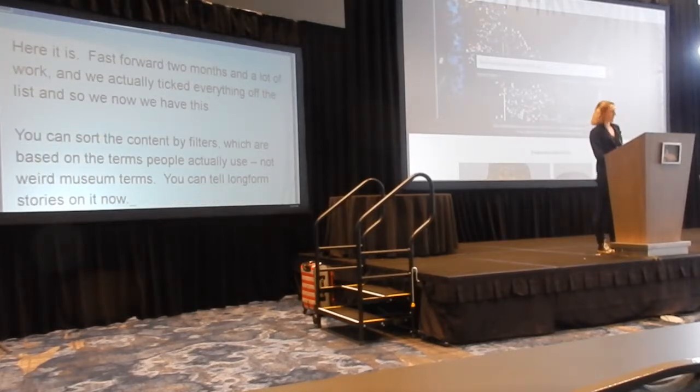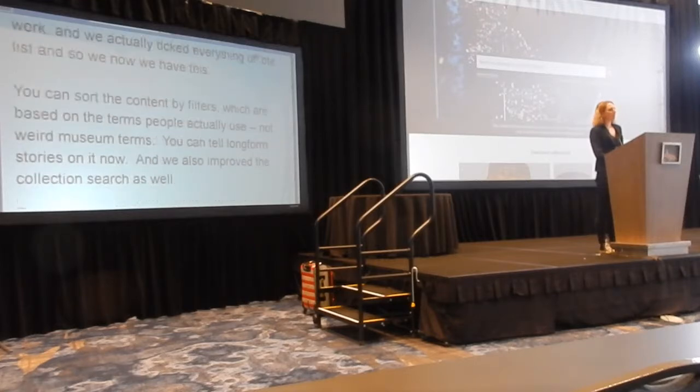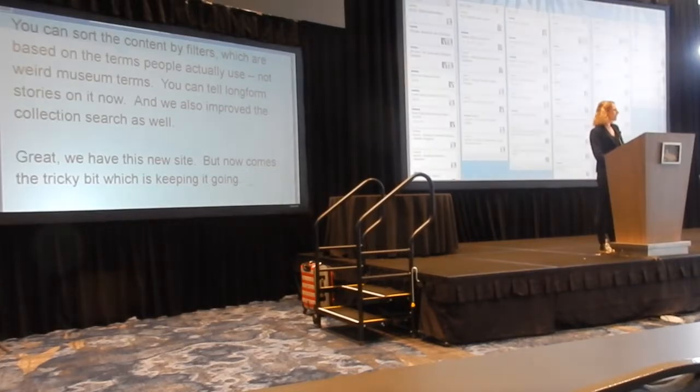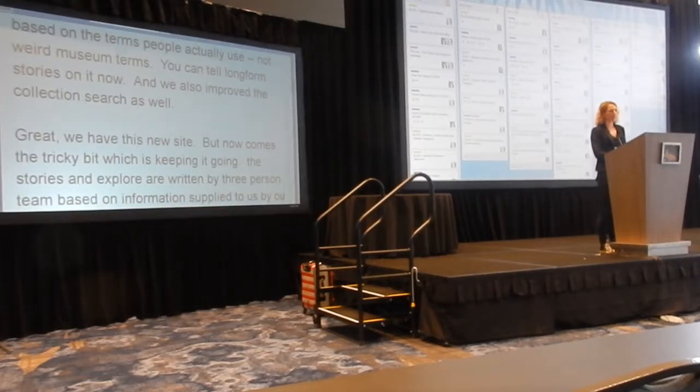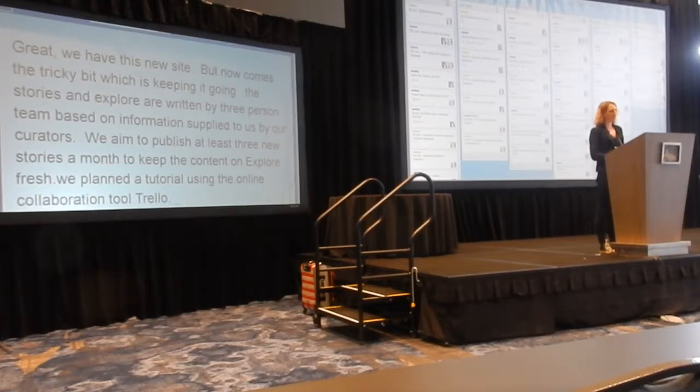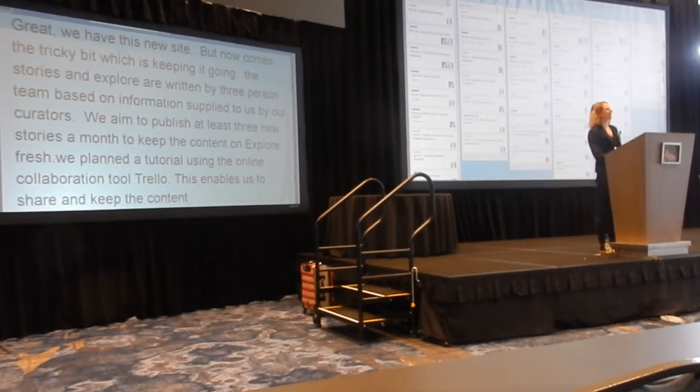So we've got this new site, but now comes the really tricky bit, which is actually keeping it going — and this is where the running really comes in. The stories in Explore are written by a three-person team, and they're based on information supplied to us by our curators. We aim to publish at least three new stories a month to keep the content on Explore fresh. We plan using the online collaboration tool Trello. This means it's easy to share the plan, because it's online, and it's easy to keep it flexible, so we can accommodate new suggestions, new priorities that suddenly pop up, or new trends, and supposedly avoid overloading ourselves.